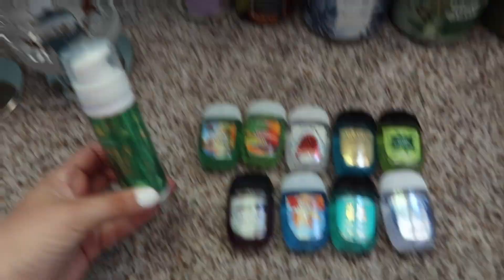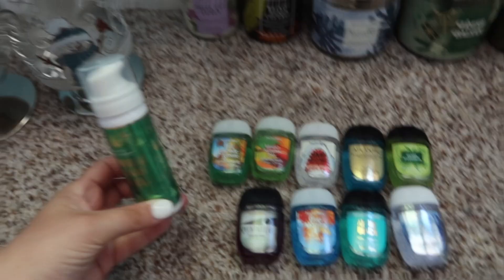Bright Autumn Day, Fall Lakeside Breeze, Spooktacular. And then they had the foaming ones, which are really nice for stocking stuffers. This is the Vanilla Bean Noel.